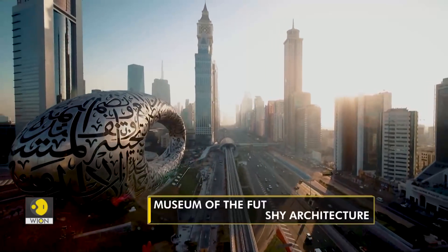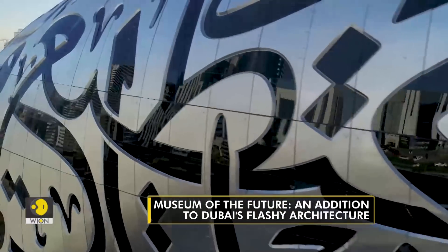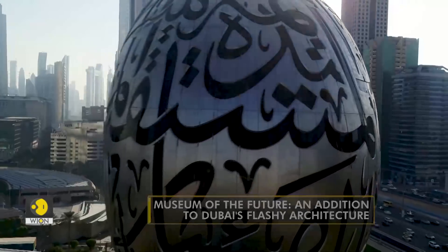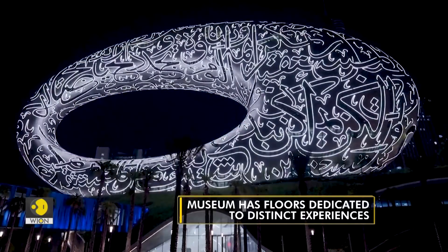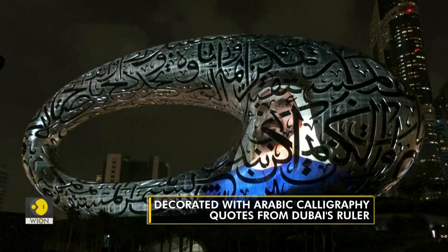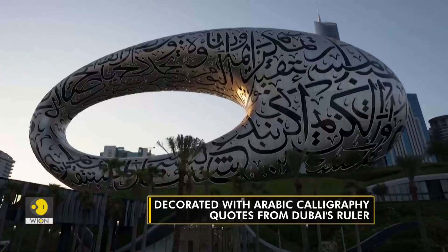Located on Sheikh Zayed Road, the city's main highway, the museum is a seven-story hollow silver ellipse made with a stainless steel facade. It has been designed by architect Sean Killa. The Museum of the Future stands at 77 meters tall and covers 30,000 square meters. It is decorated with Arabic calligraphy quotes from Dubai's ruler, making it the only building in the world with a surface covered entirely in calligraphy art.